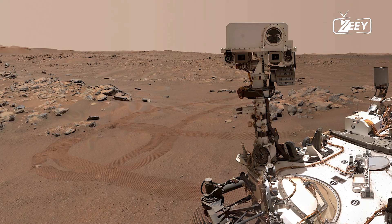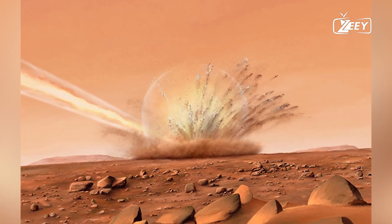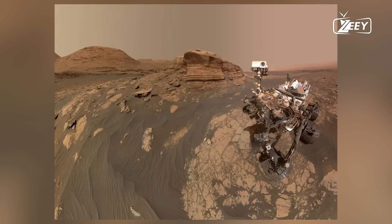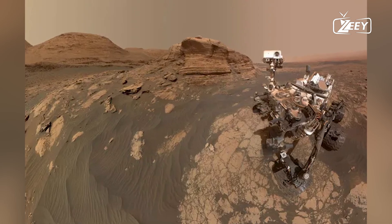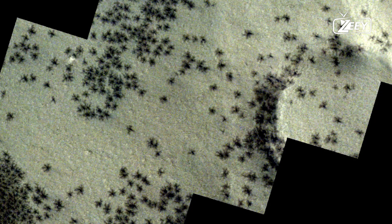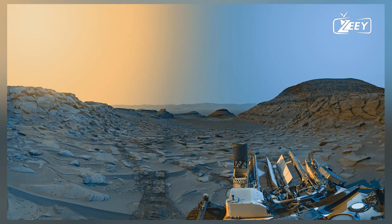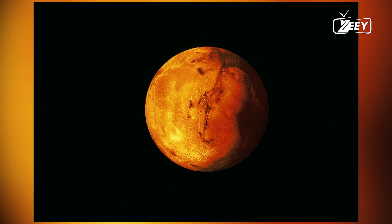The detection was made possible by analyzing the radar echoes bouncing back from the Martian surface. The SHARAD instrument is capable of penetrating the planet's surface, revealing the subsurface structure. What the scientists found was astonishing: large bodies of liquid water trapped beneath layers of ice and rock, kept from freezing by the planet's internal heat.